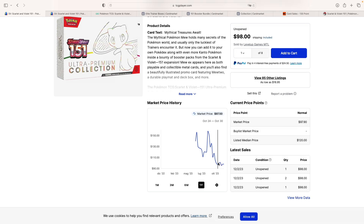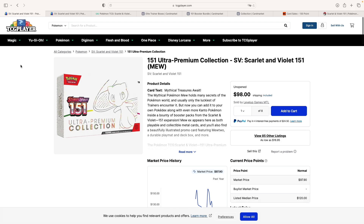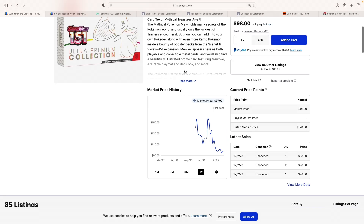If you remember, it was selling for $200, $250 before release at pre-order, which was just crazy. And I think now it has started to move higher and has broken $100, I believe. But below $100 sounds like a pretty good deal to me.